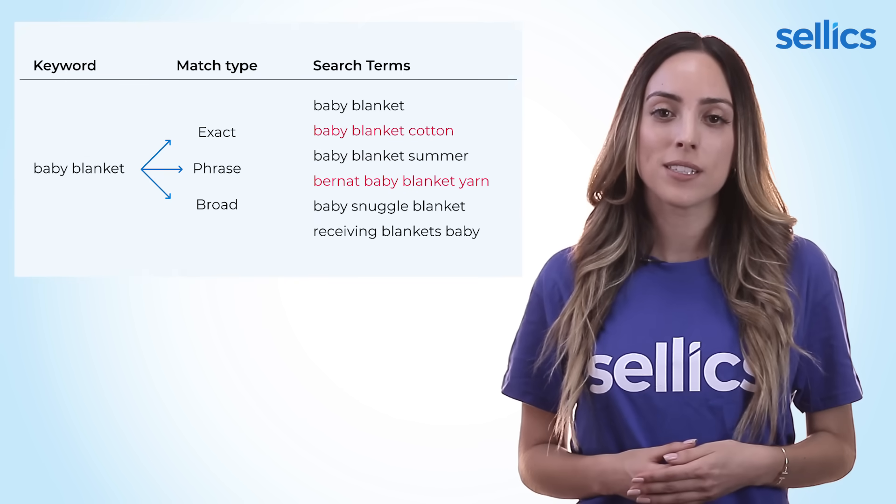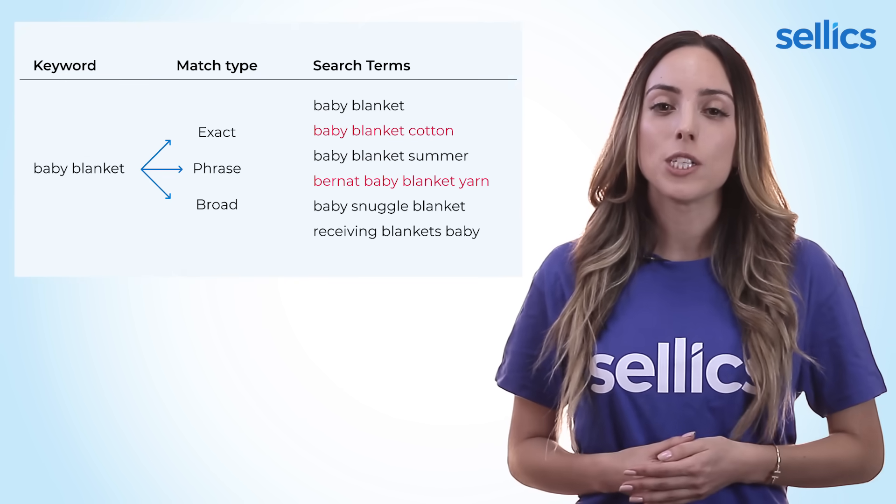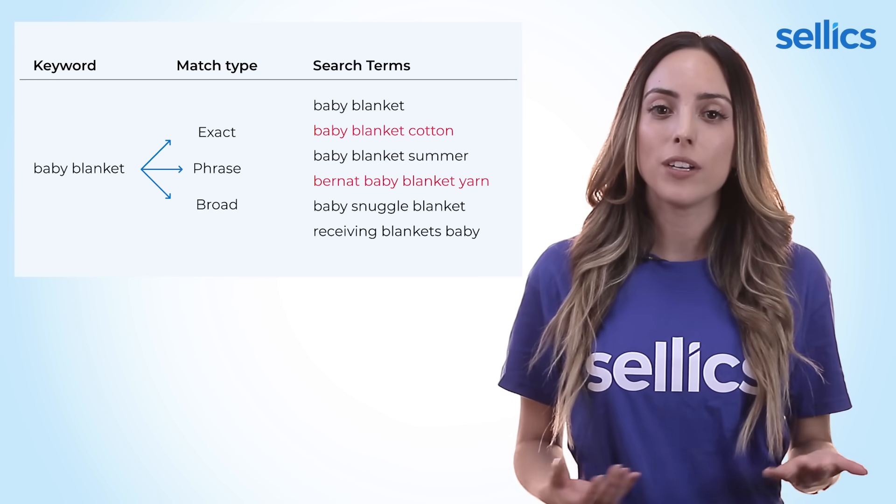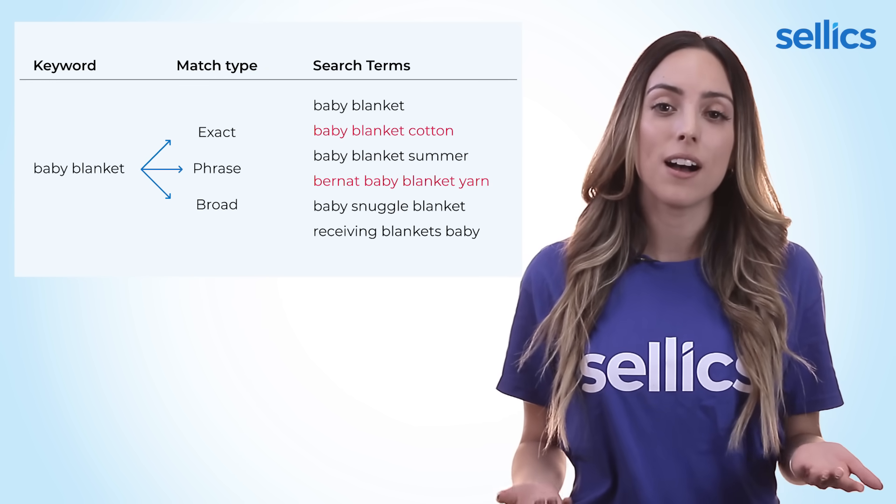Then there are also negative keywords. These are the words that you want to exclude from your campaigns because they aren't relevant to your products and can bring unwanted traffic. So that's all for today's intro video. I hope that you now understand all of the basics that go into running a sponsored product campaign. I'll see you in the next video all about setting the goals for your campaigns. Talk to you soon.